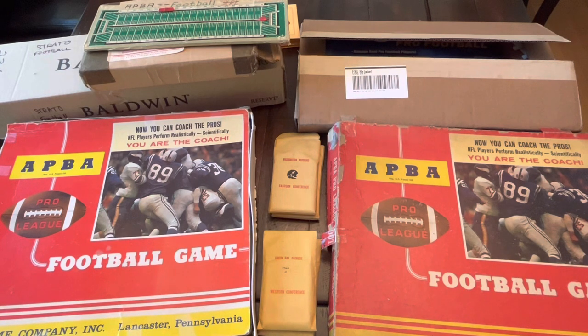We've got some interesting items in our collection, and you have to weigh — particularly with these older games, APA and Strato-matic — just how much road wear, how much game-used detailing, or patina you're going to allow in your game.